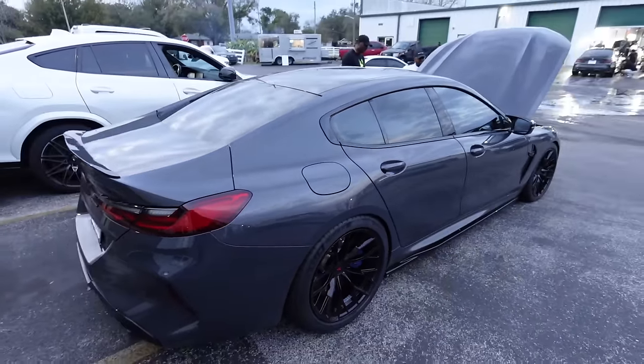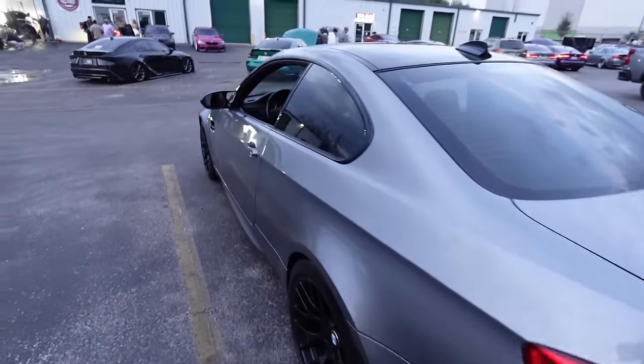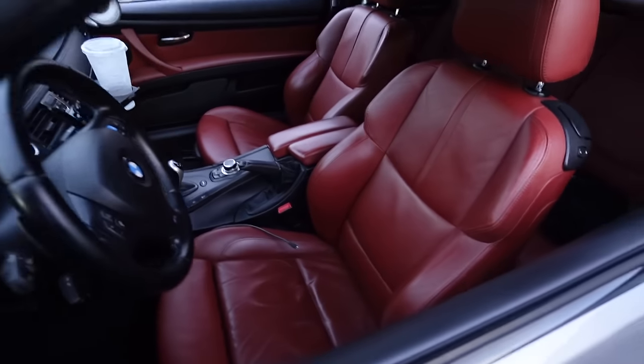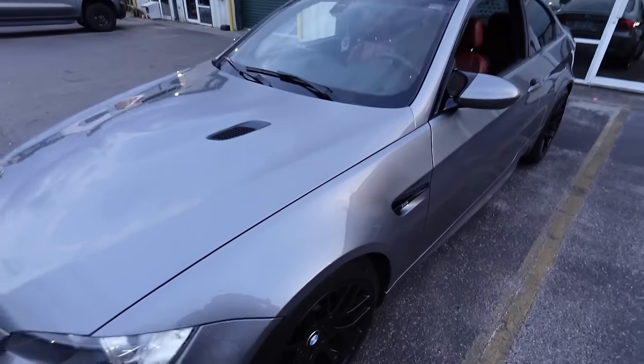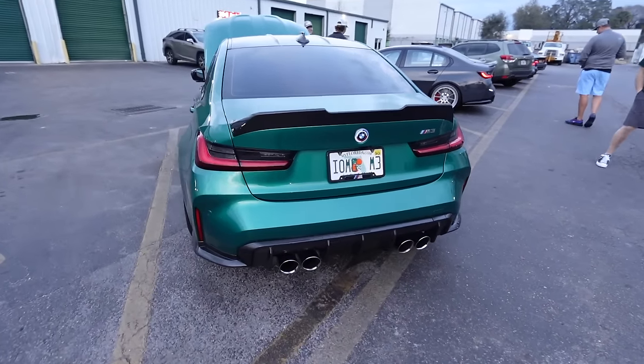We've got an E92 M3 in Space Gray, competition package - super nice. DCT with the red interior - sheesh, that's clean. Gotta bring my M4/M3 out here.